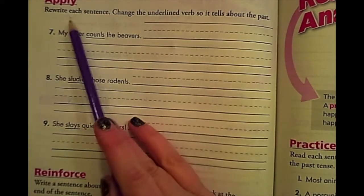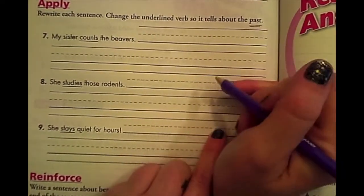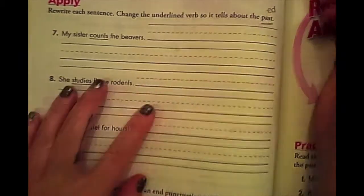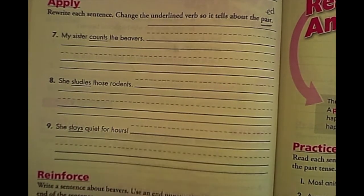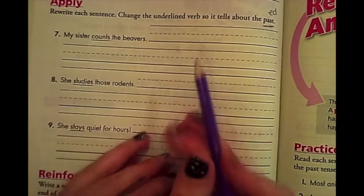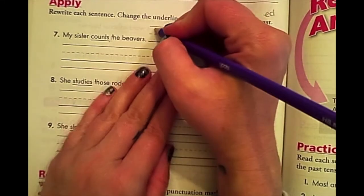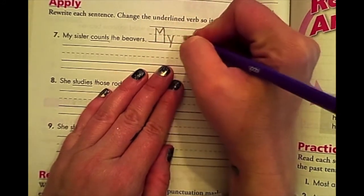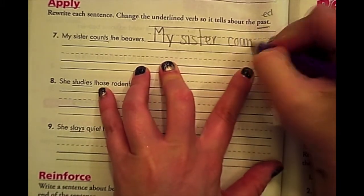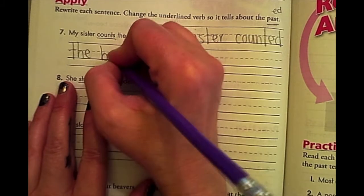We've turned the page to page 108. It says rewrite each sentence — change the underlined verb so it tells about the past. Remember, the ending most past tense words use is E-D. I'm going to do number seven and then you're going to do eight and nine on your own. It says: my sister counts the beavers. If we want to change it into past tense, we change 'counts' to 'counted.' So we rewrite it: my sister counted the beavers.